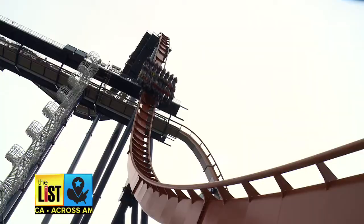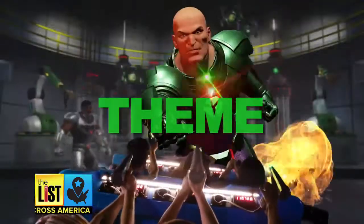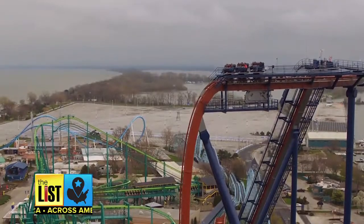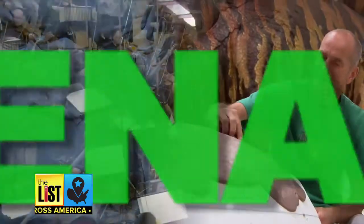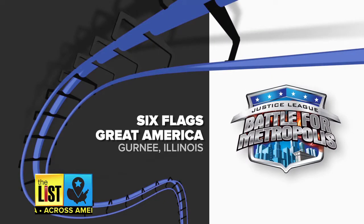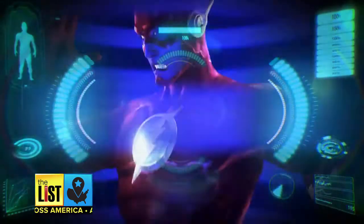Get ready America — we found the ride with the biggest theme, the all-out biggest record breaker, and the one that will satisfy the most hardcore adrenaline junkies. First up, right outside Chicago: Justice League Battle for Metropolis.